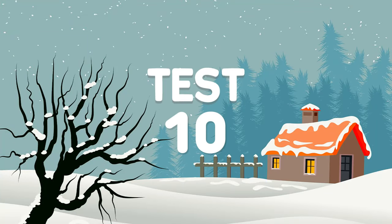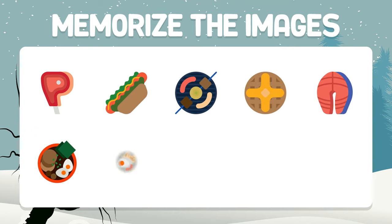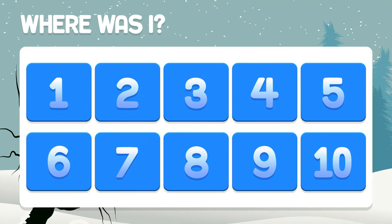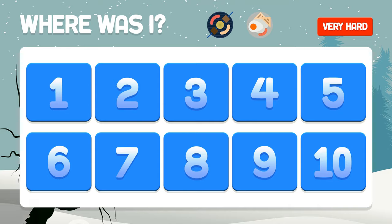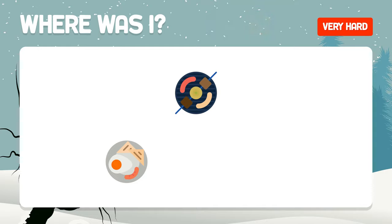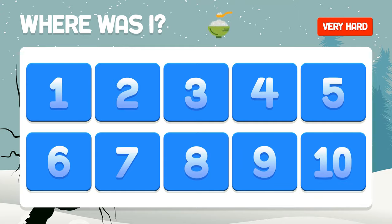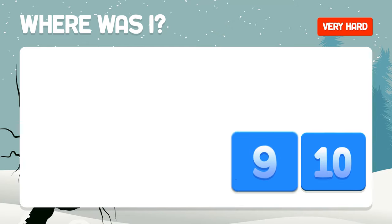Test number ten — extreme level. Can you pass it? Memorize the images. These two dishes — where are they? In boxes three and seven. The bowl of rice — you remember? In box number nine is the bowl of rice.